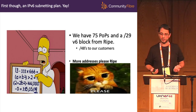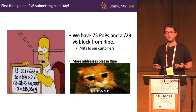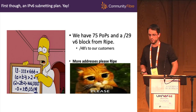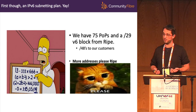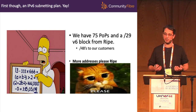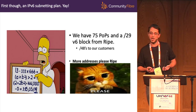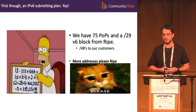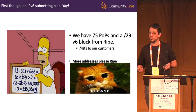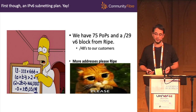First, an IPv6 subnetting plan. We have 75 POPs and a /29 IPv6 block from RIPE. We decided, possibly slightly controversially, because we have a mix of business and residential customers, to provide a /48 to all customers — residential or business. A lot of people use /56 for residential, but we've gone with /48 purely for simplicity. The one disadvantage is you burn through your available addressing much quicker, and we'll need to go to RIPE for more addresses at some point.